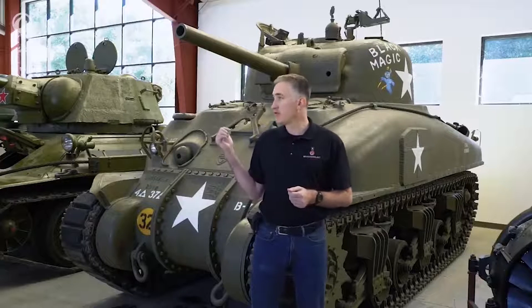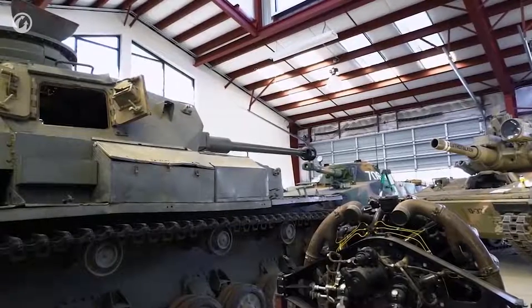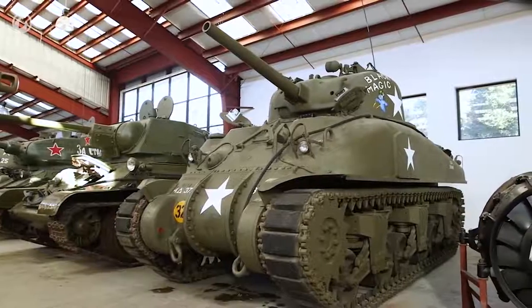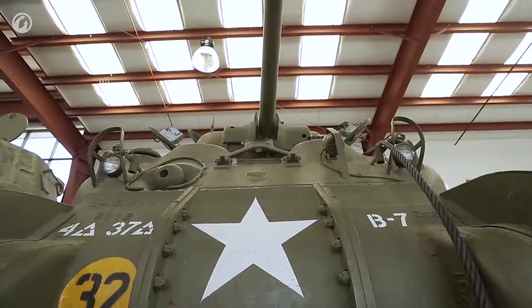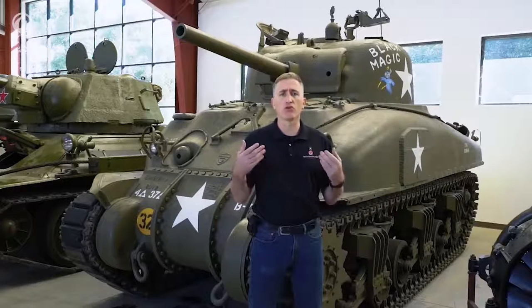We're going to start off with the first elephant in the room. This particular M4 has been parked in between its two close contemporaries — the T-34-76 on one side, the Panzer IV on the other — and immediately you'll see that this tank is not the smallest of the three. Most of this extra height is in the hull; the turrets are pretty much equivalent. You may at first think this is actually a good thing, because you've got more room, more comfortable positions for the crew, more stowage — but you also have a bigger target.